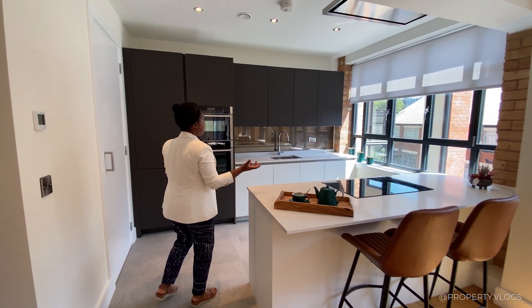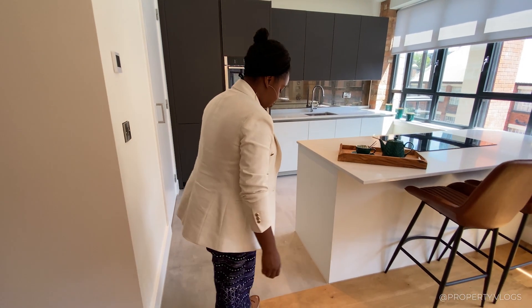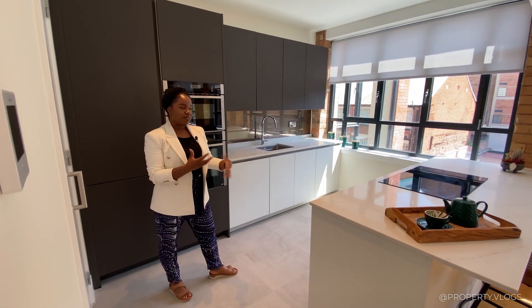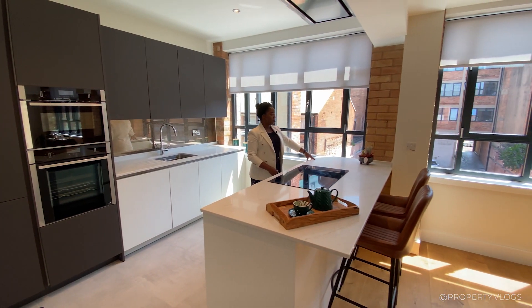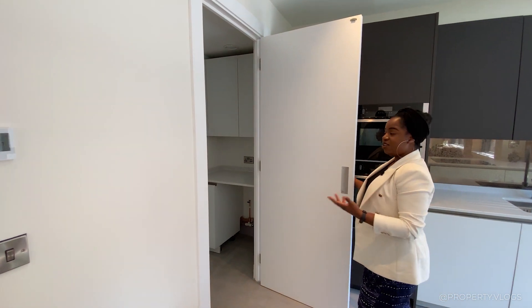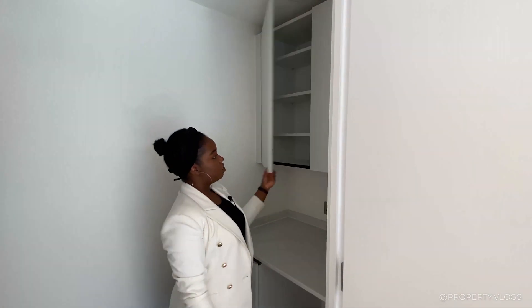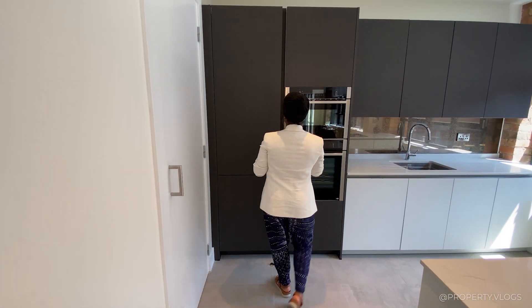Again, the developer's consistency with flooring transitions is evident — no barriers, just a seamless move from wood into a concrete-effect floor that leans into the industrial vibe of the property. The kitchen has a peninsula unit slightly attached to the wall. There's also a separate utility area here for laundry machines, with an integrated appliance supplied, plus storage above — a real bonus. How many apartments have a utility room? Not many.